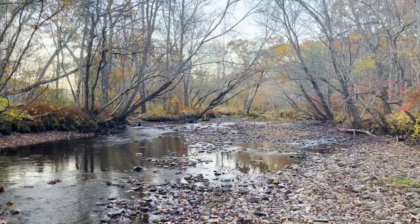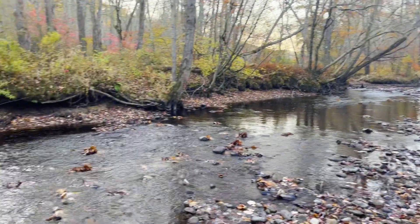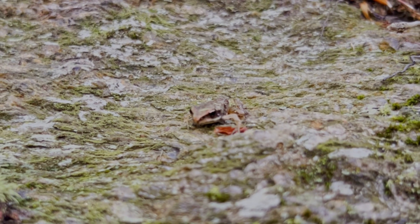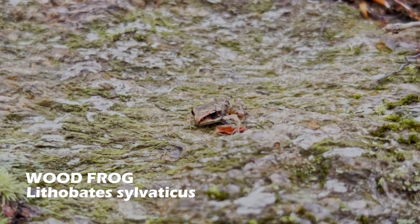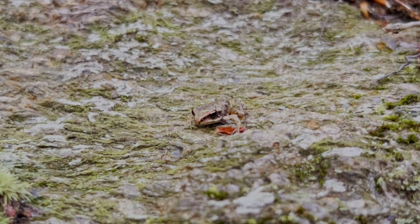Next, I headed into the forest to find a different group of species. First, I found this baby wood frog. Wood frogs can be identified by the stripes across their eyes, and they are also very good at blending in with their surroundings.